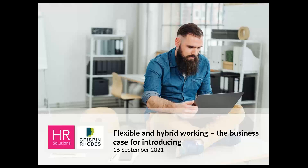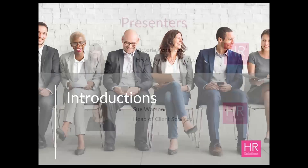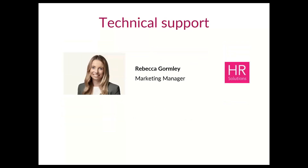Good morning everybody and welcome to this month's webinar which is all about flexible and hybrid working — the business case for introducing it. I'm Victoria Templeton, one of the HR knowledge managers here at HR Solutions, and I'm joined by Sue Watson, our head of client services, who'll be supporting in our polls and our question and answer session at the end. We've also been supported this morning by Rebecca, who'll be helping out in the background to deal with any technical issues.